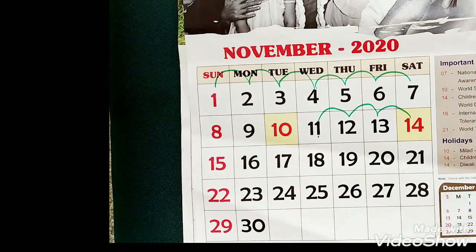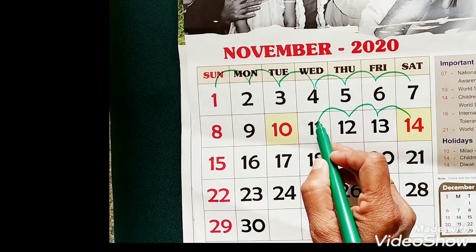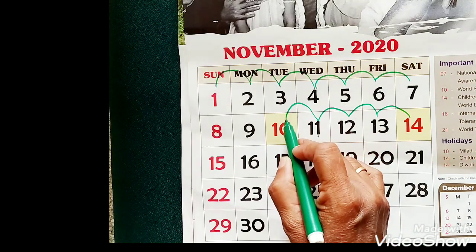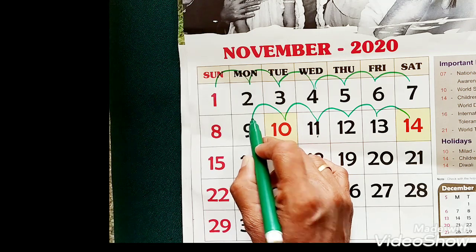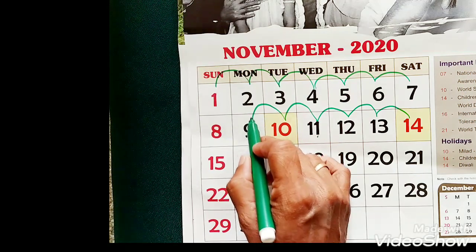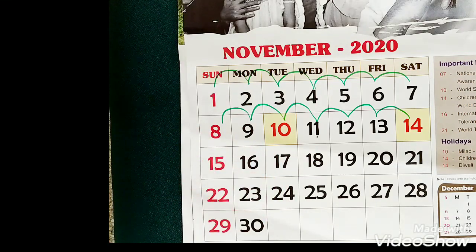Moving forward: next number 15, 16, 17 and so on. And when you move backward — previous number or before number — it is 10. One step backward, counting back: 9, 8, 7, 6 and so on. So you can do this counting of numbers backward and forward using a scale or number line or whatever things are available to you. You can practice it.